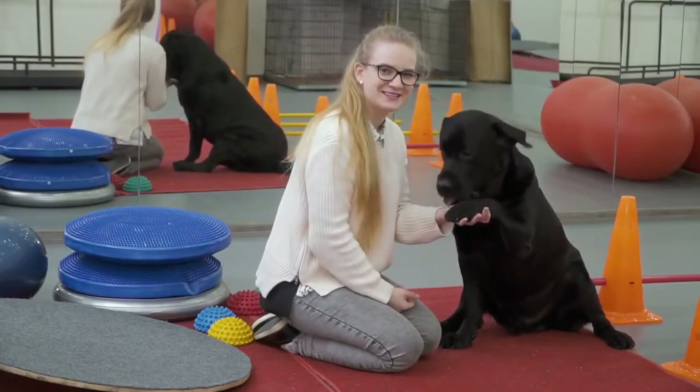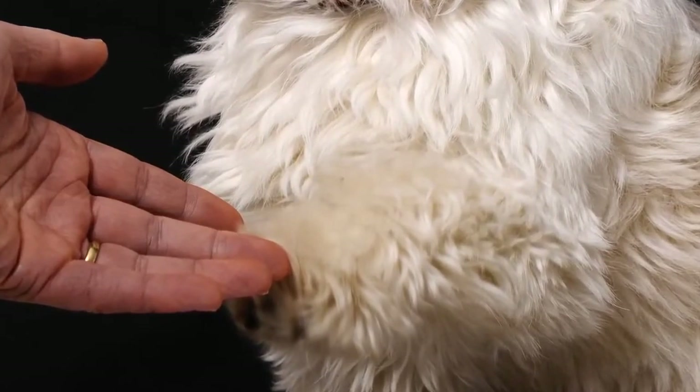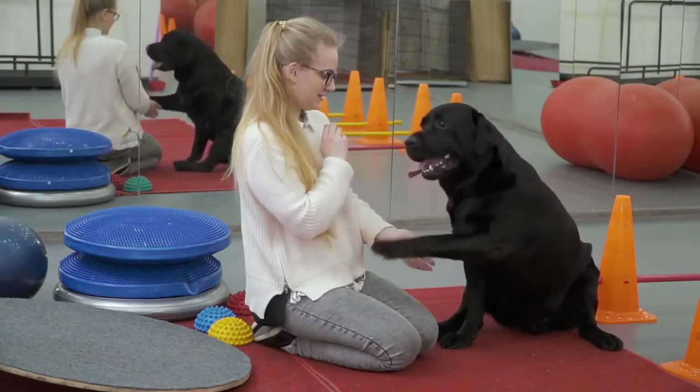Number 9: Give Paw or Shake. Give paw is one of the basic commands almost every dog owner tries with their pet. You can teach your dog to give one paw and then the other. How to teach it: 1. Place the treat in your hand, then close it. 2. Move your hand closer to the dog so they can smell the treat. 3. Your dog should eventually try reaching for it with their paw — an instinctive reaction. 4. Reward your dog even for a slight paw movement. 5. Repeat these steps a few times. 6. Add the "give paw" command before presenting the treat. When your dog starts giving their paw, feel free to add the "give the other paw" command.